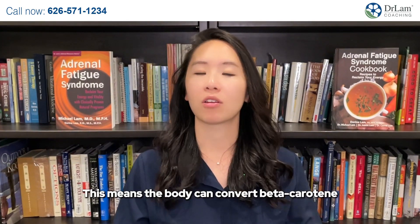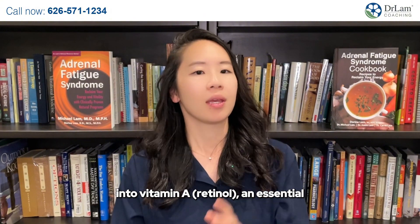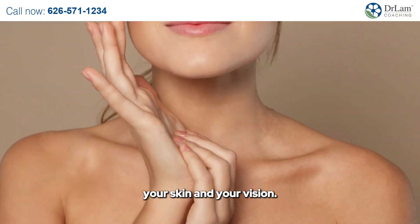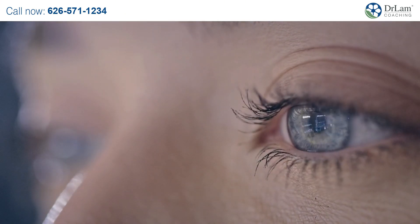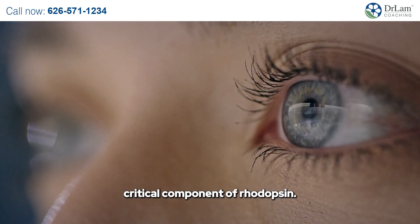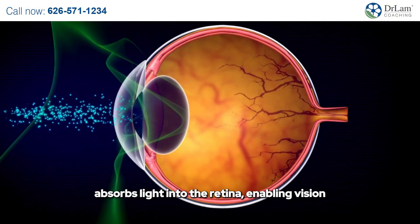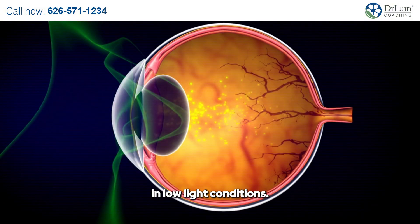This means the body can convert beta-carotene into vitamin A, or retinol, an essential vitamin supporting various body functions including your skin and your vision. The role in vision is multifaceted. Vitamin A, derived from beta-carotene, is a critical component of rhodopsin, a protein in the eyes that absorbs light into the retina, enabling vision in low-light conditions.